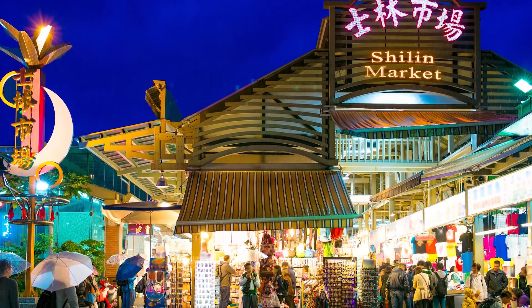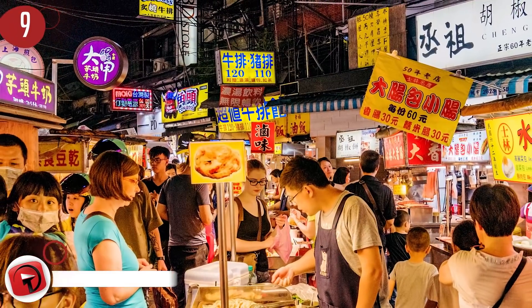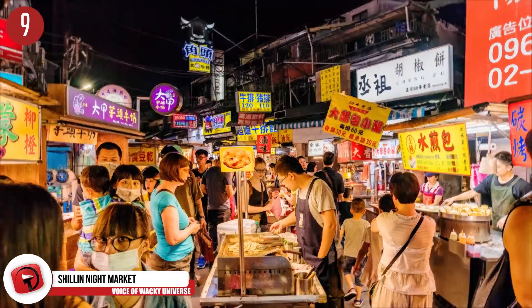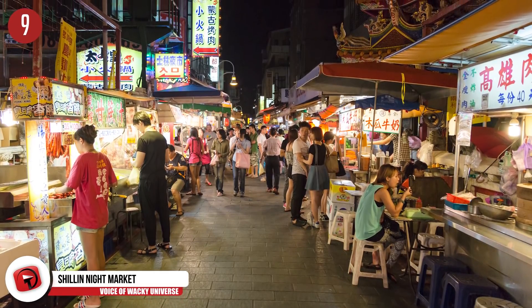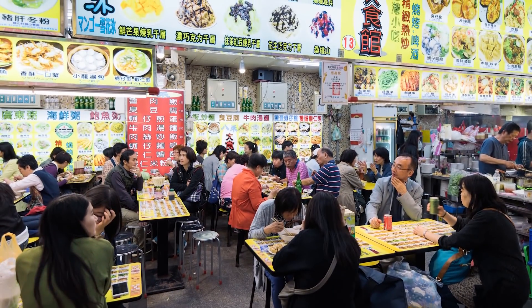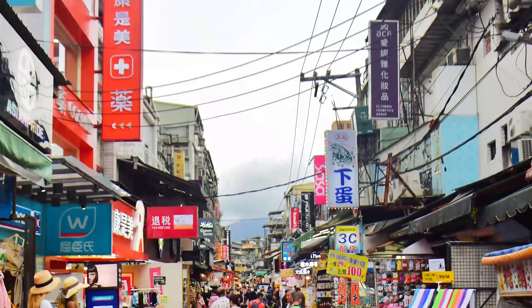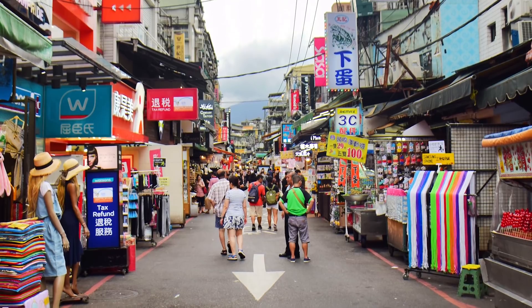Number 9: Shilin Night Market. Checking out a night market is nothing new when visiting a city, but the Shilin Night Market is probably something you want to go see, as it's noted to be the largest and widely attended night market in Taiwan. The Shilin Night Market takes up two culturally significant sections of the Shilin District. The market includes over 500 food stalls and carts, stores, karaoke establishments, arcades, movie theaters, and even small restaurants. The night market is known to stay open until about 1 to 2 o'clock in the morning.